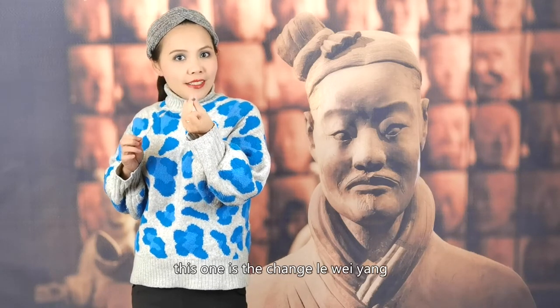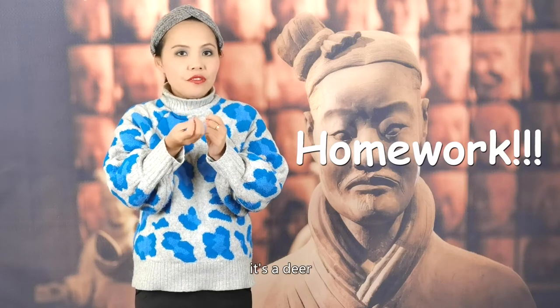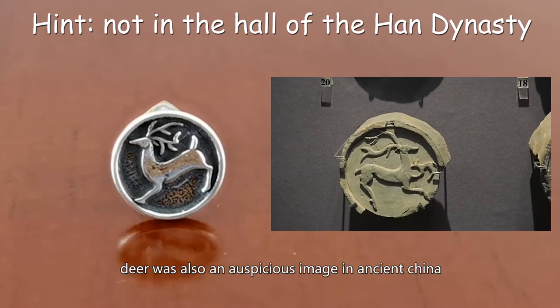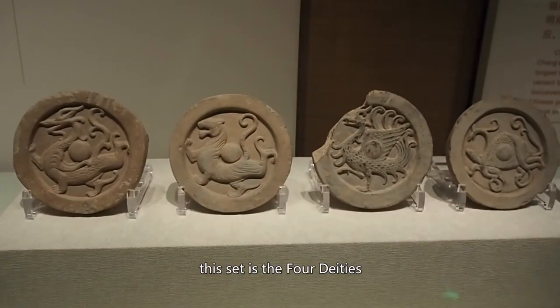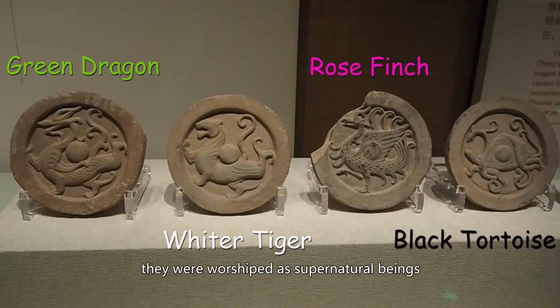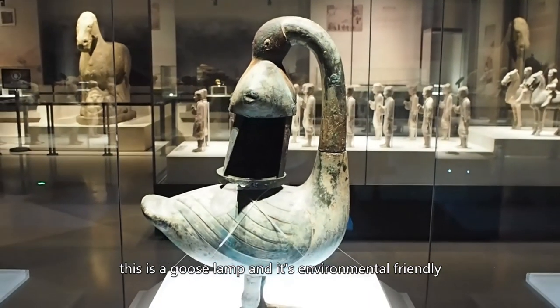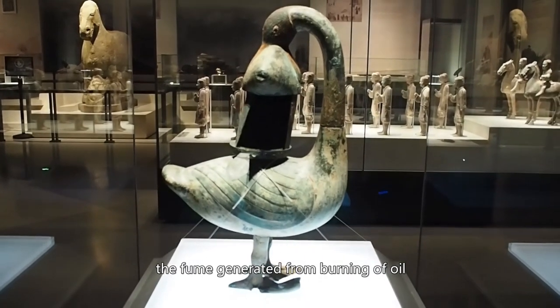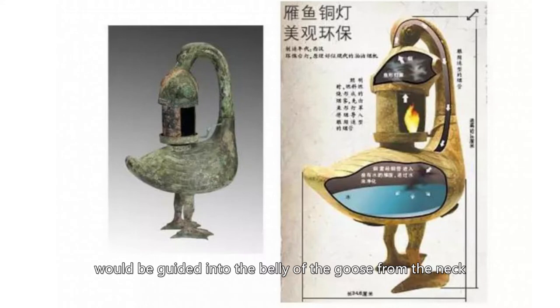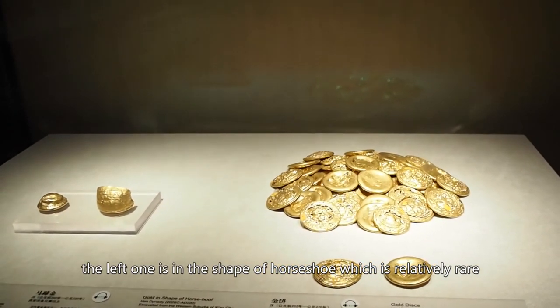I'm wearing eaves-style earrings — this one is the Chang'le Wei Yang. And here's your homework: look for the other one in the museum when you visit. It's a deer — deer was also an auspicious image in ancient China. This set is the four deities: the green dragon, white tiger, rose finch, and black tortoise. During the Han Dynasty, they were worshipped as supernatural beings representing the four seasons and guarding the four sides. This is a goose lamp, and it's environmentally friendly — the fumes generated from burning oil are guided into the belly of the goose through the neck, and the belly is filled with water so the smoke dissolves in the water. This is gold from the Han Dynasty; the left one is in the shape of a horseshoe, which is relatively rare.